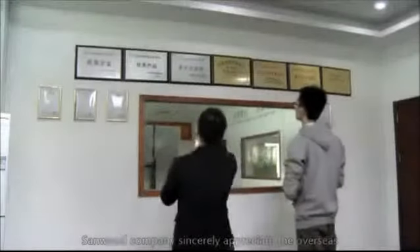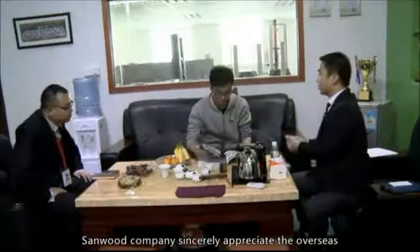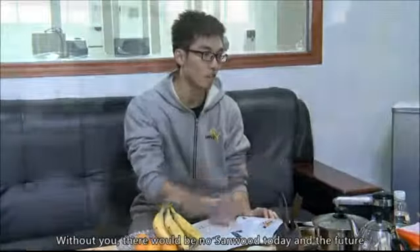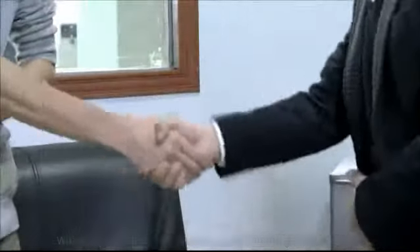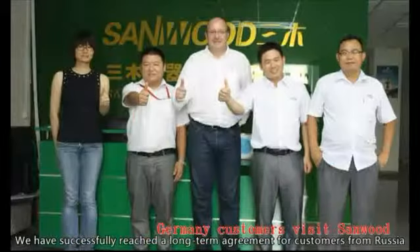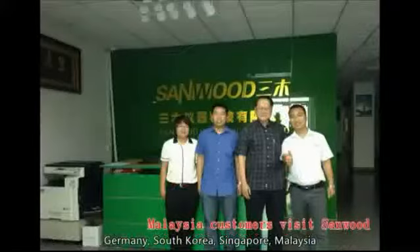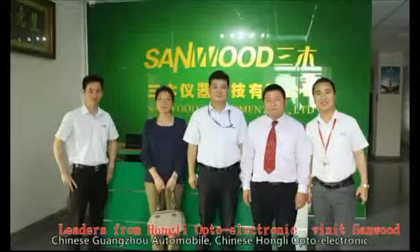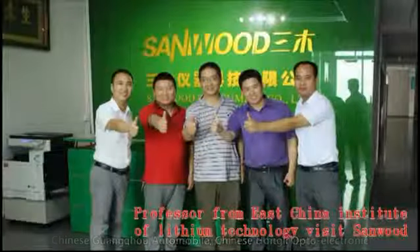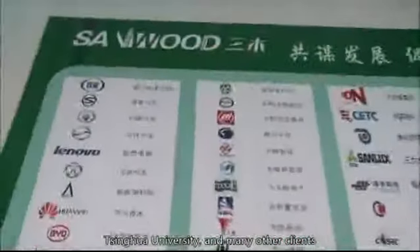Main Customers: Sandwood sincerely appreciates the overseas customers who have helped Sandwood grow constantly. Without you, there would be no Sandwood today or in the future. We have successfully reached long-term agreements with customers from Russia, Germany, South Korea, Singapore, Malaysia, Chinese Guangzhou Automobile, Chinese Hongli Opto-Electronic, Tsinghua University, and many other clients.